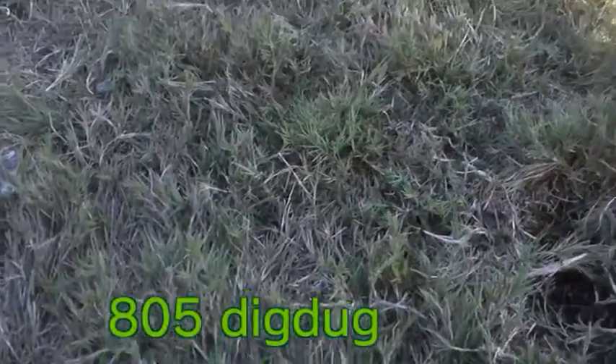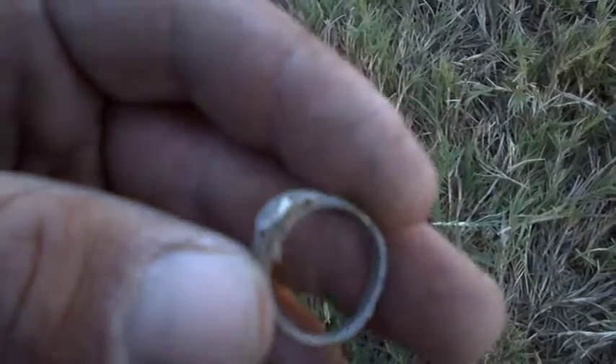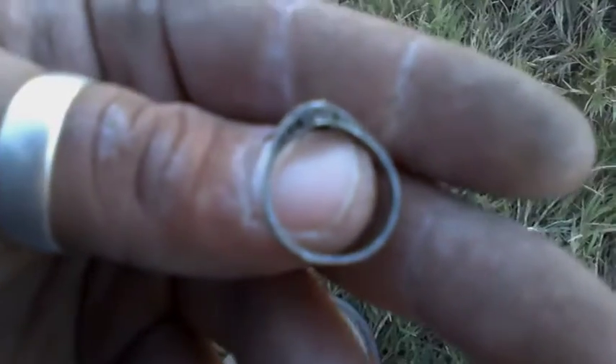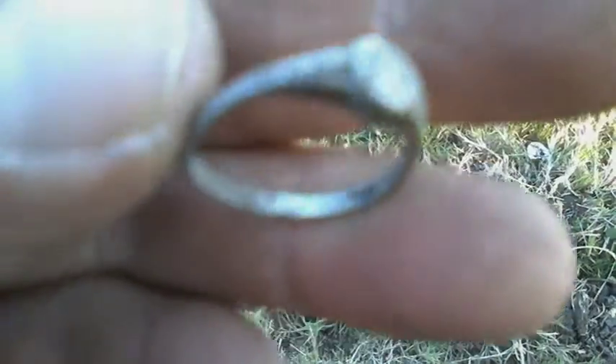Hey there diggers, it's me 805digdugg out here with Michaels166. Got myself my ring, first ring of the day. It looks silverish color but it didn't ring right so I'm guessing it's a junker — but still, awesome. Get back to you guys if I get anything good. Well, I was cleaning it up and I see a stamp in there, so maybe it is 925. Sweet!